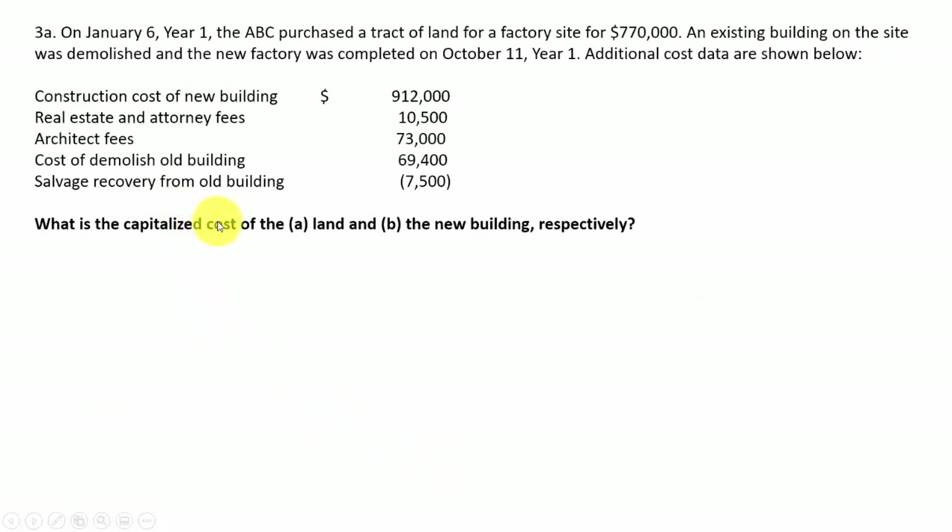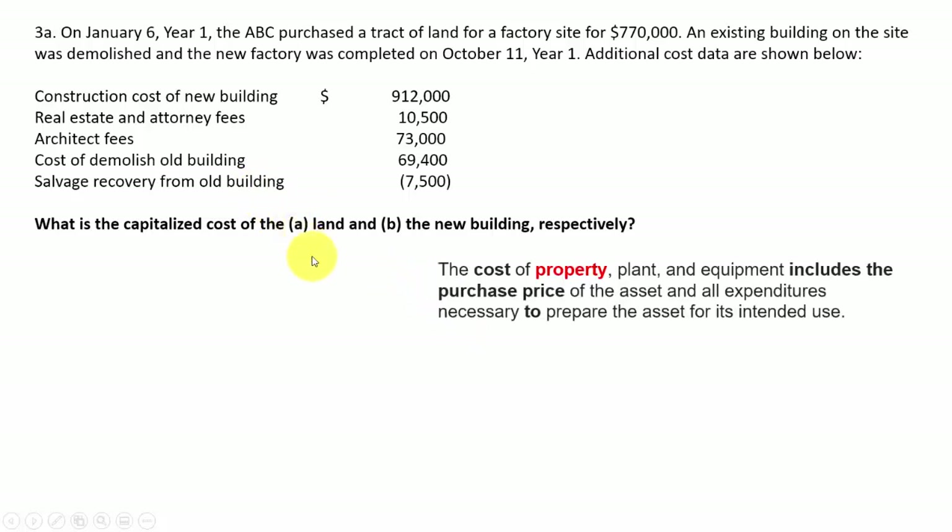Question 3: what is the capitalized cost of land and the new building respectively? The rule of thumb here is that the cost of property, plant, and equipment includes the purchase price of the asset and all expenditures necessary to prepare the assets for intended use. So when you're buying property, plant, or equipment, include the purchase price and anything necessary to get the asset ready for its intended use.